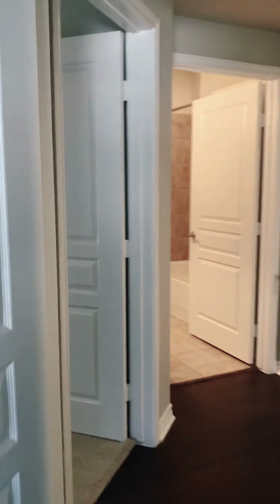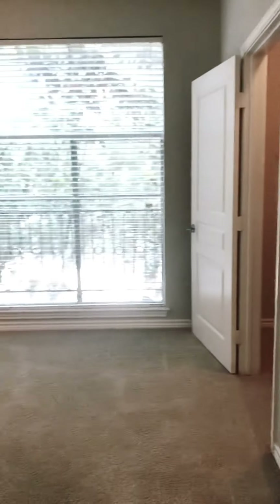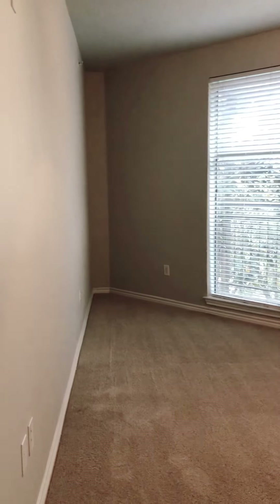Then we move to our left and go to the second guest bedroom, which also has floor-to-ceiling windows, as well as a walk-in closet.